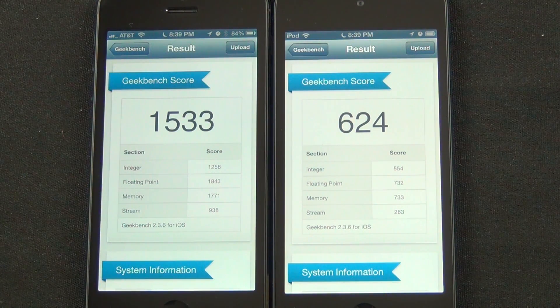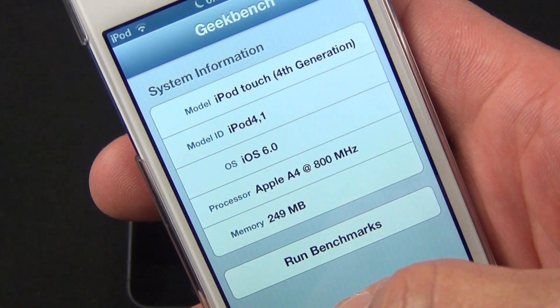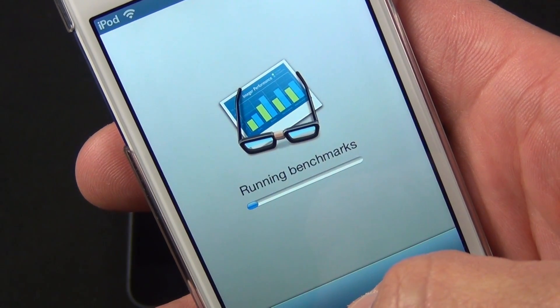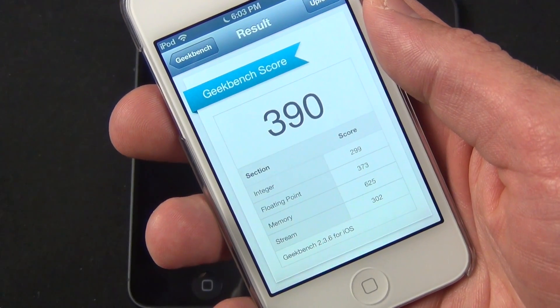Although this sounds bad for the iPod, it's still twice the performance of the iPod Touch 4th generation, which only has 256 MB of RAM and a single-core A4 processor clocked at 800 MHz.